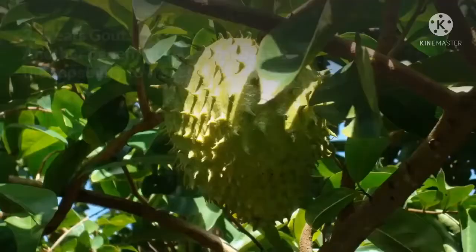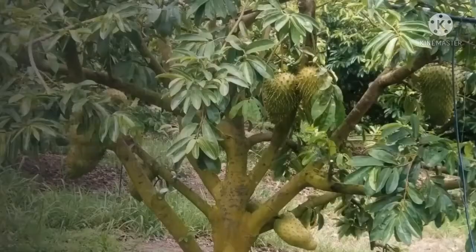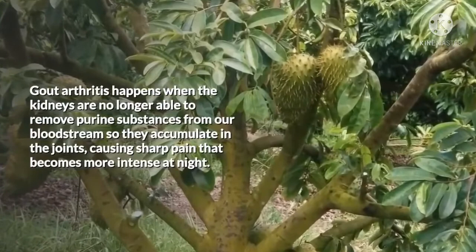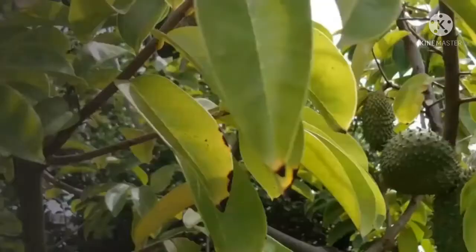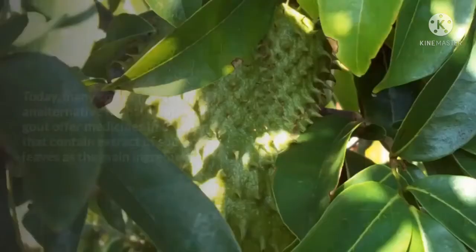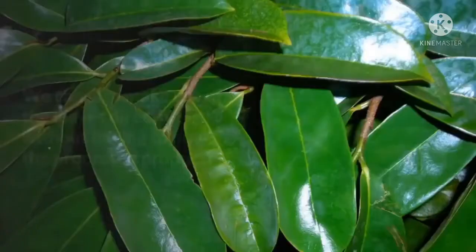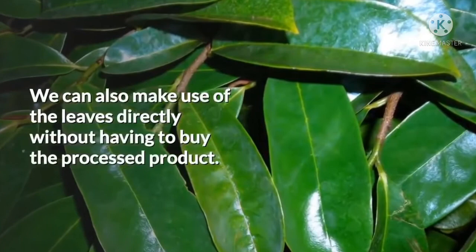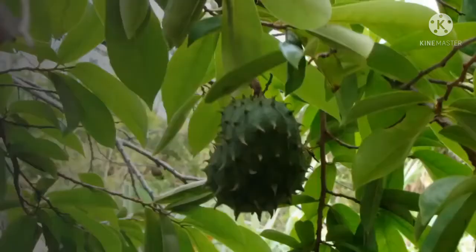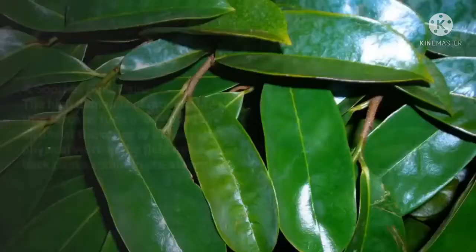3. Treats Gout. Another benefit of soursop leaves is the capability to treat gout. Gout arthritis happens when the kidneys are no longer able to remove purine substances from the bloodstream, so they accumulate in the joints, causing sharp pain that becomes more intense at night. Soursop leaves as a natural remedy work by getting rid of the uric acid from your bloodstream. Many companies promoting herbal solutions for gout offer medicines containing soursop leaf extract as the main ingredient. Simply boil 6-10 leaves with 2 cups of water and drink the remaining 1 cup of liquid in the morning and evening.